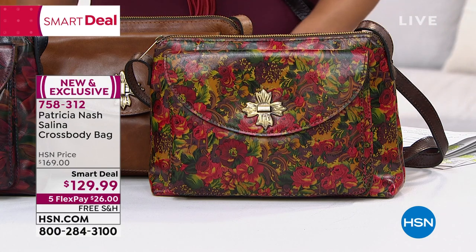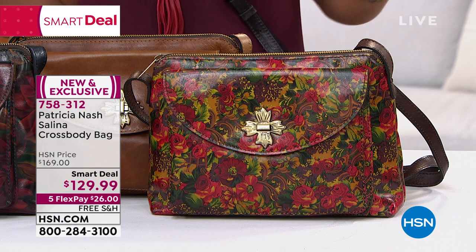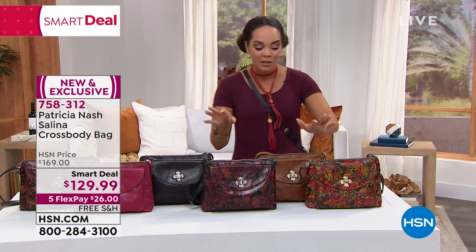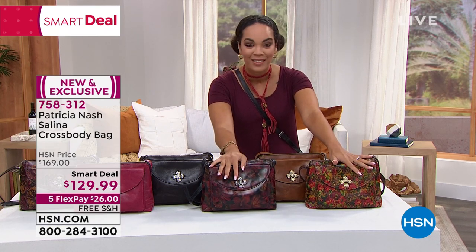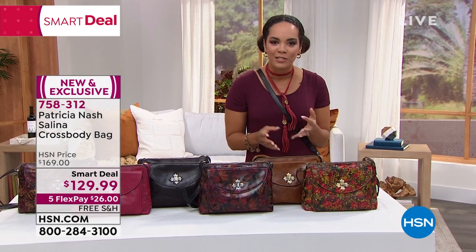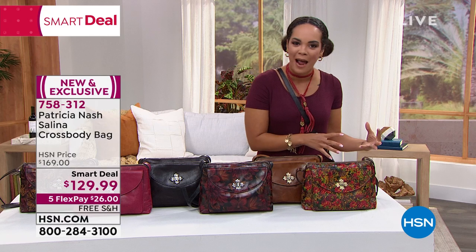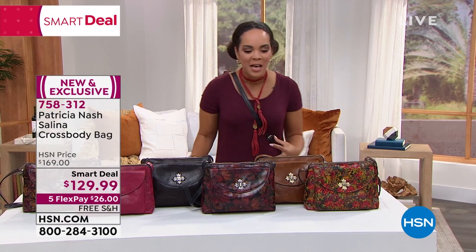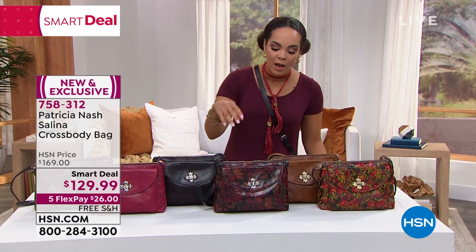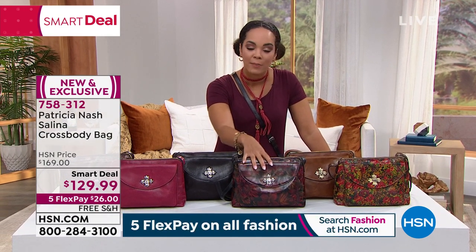We are diving right into something that is already super popular: the Selena crossbody bag. This whole hour with Patricia Nash, everything's on free shipping. With this smart deal, you get it home for $26, even less on your HSN card — it's $40 off. It's an incredible value, but it could last a week or four or five days.